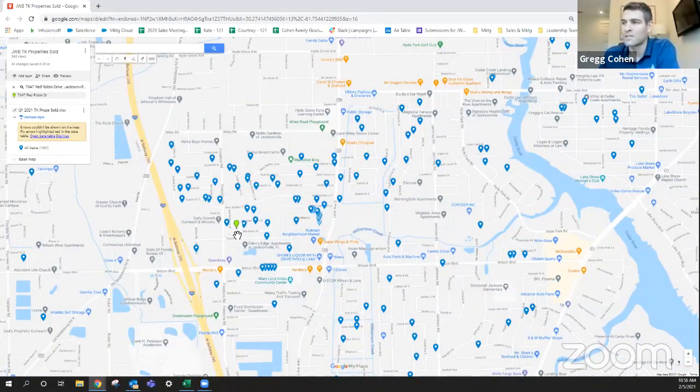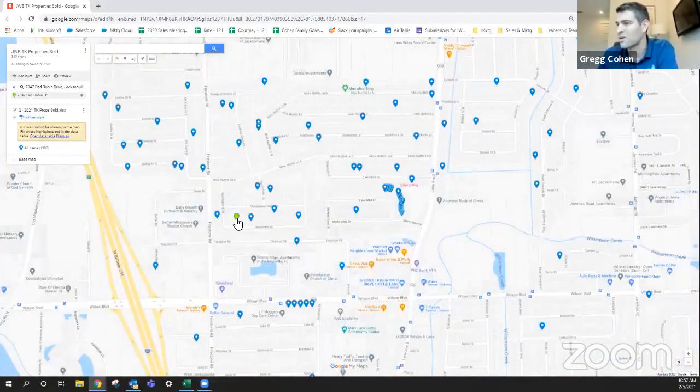If you ever have a question about how we know exactly what the rent rates are going to be, it's because we have so much experience doing the same thing over and over again. For the client who purchases 7047 Red Robin, we manage about four houses just on the same street — and probably about 50 houses within a one-mile radius. We know exactly what these homes are renting for. It's really important when investing in rental properties to work with somebody that has significant experience. That's why I worry about turnkey companies going out to markets they've never done business in before, doing it very quickly. If you ask them for a map like this, they're not going to be able to produce it.